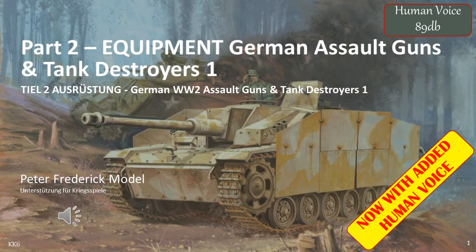This video, part two of my equipment series, covers the German assault guns and tank destroyers of World War II and how they were deployed. I've been forced to divide this topic into two parts, with this being part one.